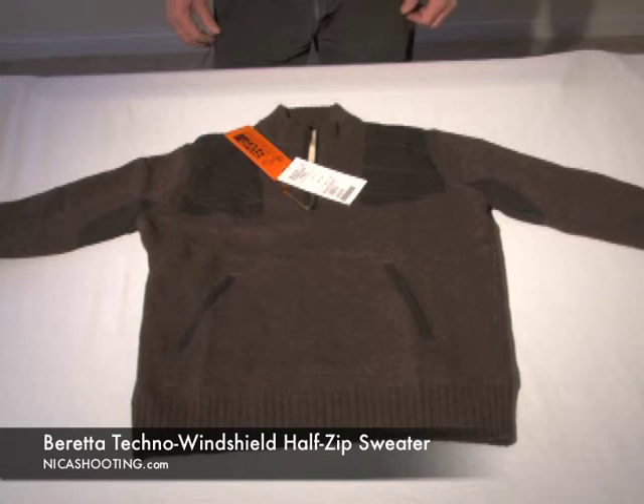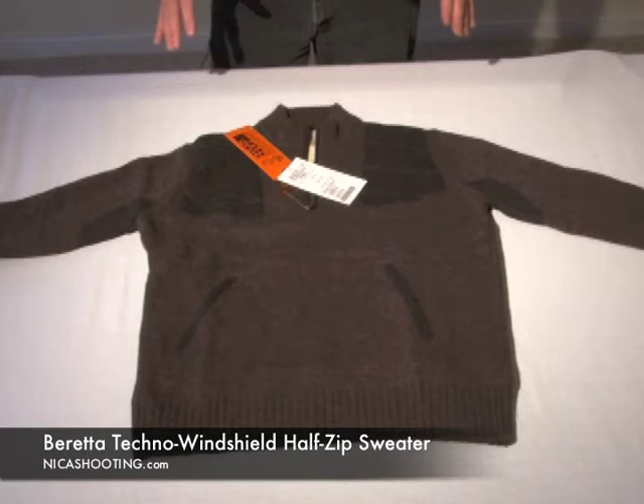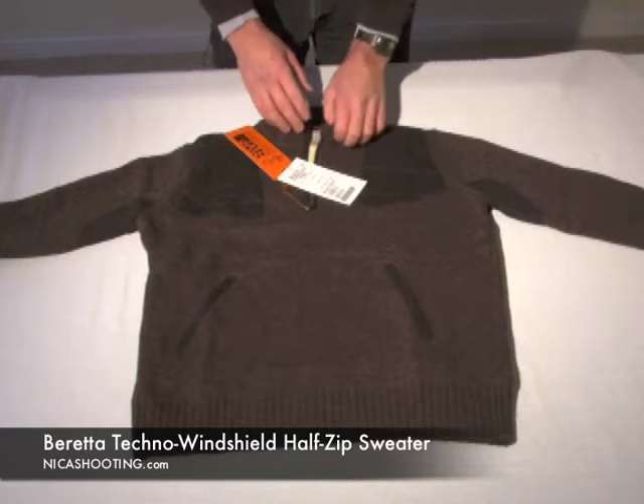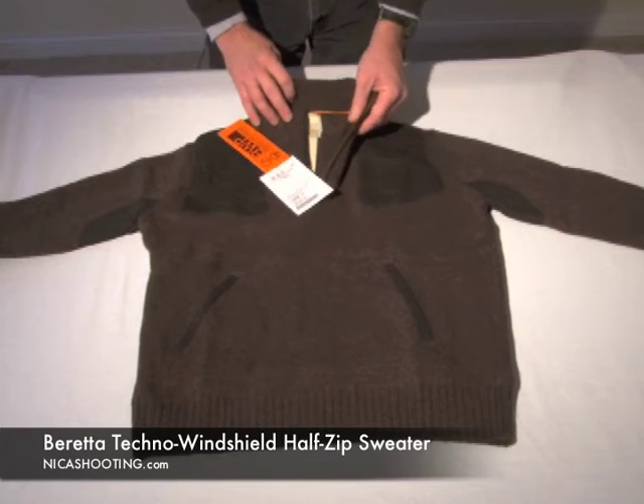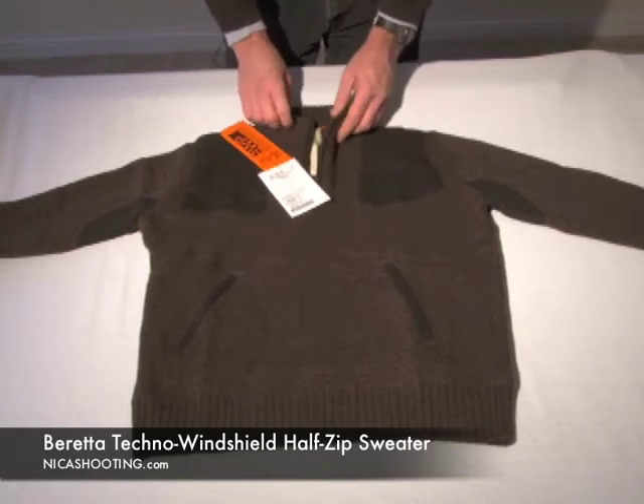Well, this will be an easy sweater to tell you about because it's one of my favorites. You know how windproof sweaters in the past have been really big and bulky? I gotta tell you, Beretta solved the problem. This is a fairly lightweight but it's 100% windproof, and a couple of the features in this sweater I really like.